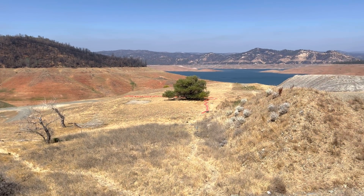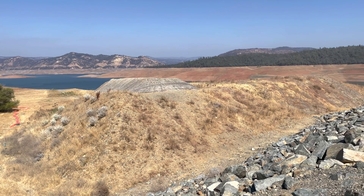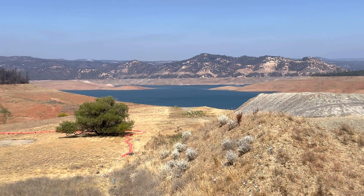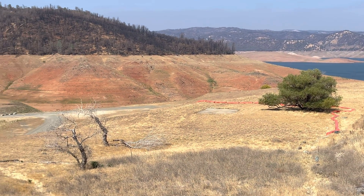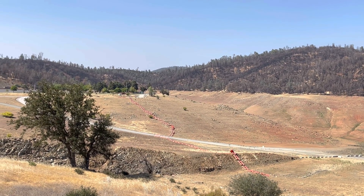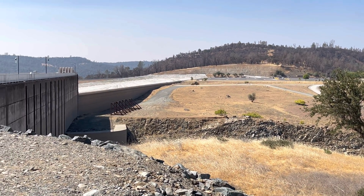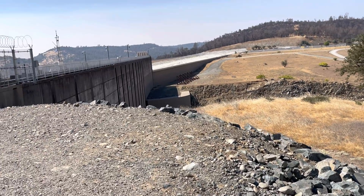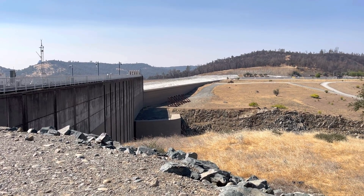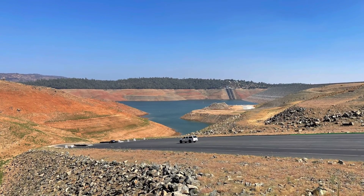It is currently sitting at 24% capacity. Total cubic feet for the entire lake is 3,537,000 cubic feet. It currently sits at 853,000 cubic feet — the average for this time of year is just over 2,520,000 cubic feet. We're looking at a current inflow of 1,577 cubic feet per second, with an outflow into the Feather River at about 3,114 cubic feet per second.